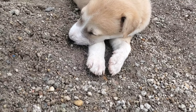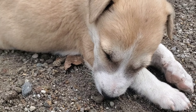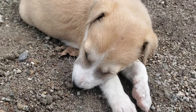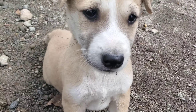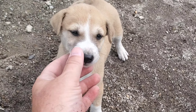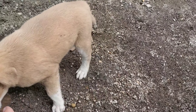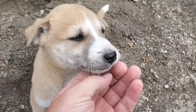Philip must have been playing all night because he is exhausted. Look at that face.